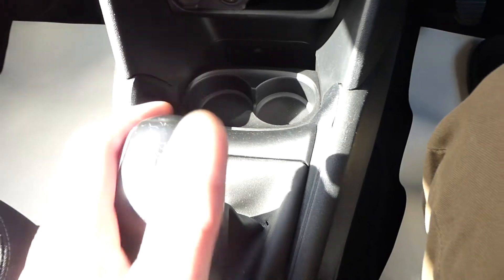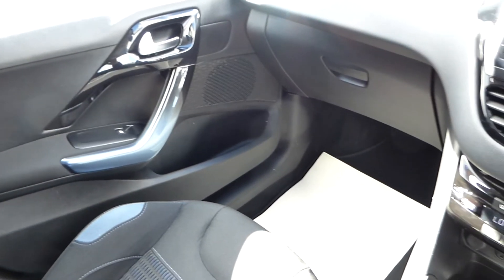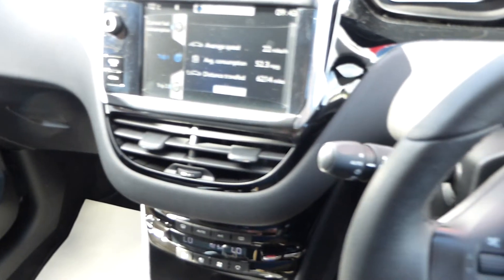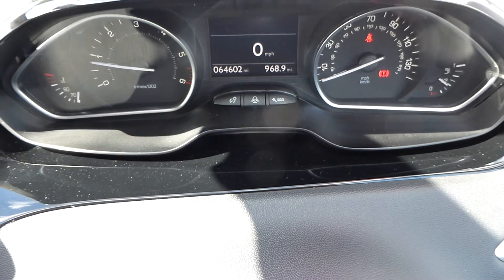It's a 5-speed gearbox — just an all-round nice car. We're offering it with free delivery, car finance, and part exchange. It came to us by part exchange against a white Golf R-Line. The mileage is 64,602 miles, absolutely guaranteed.